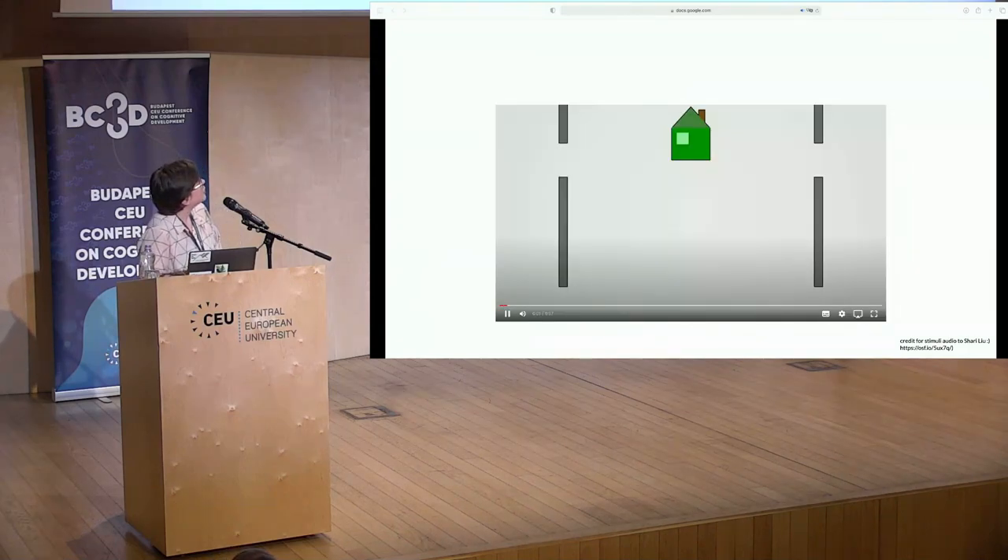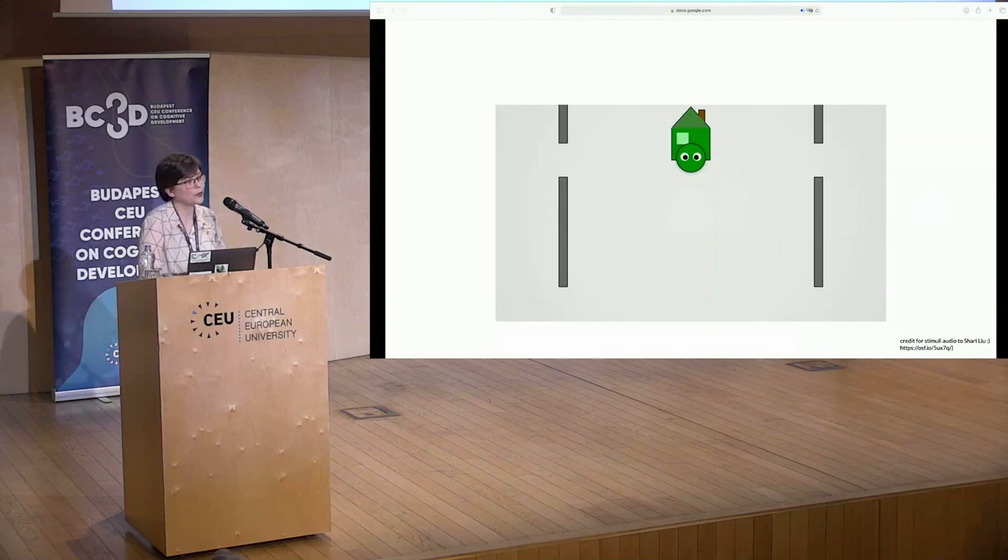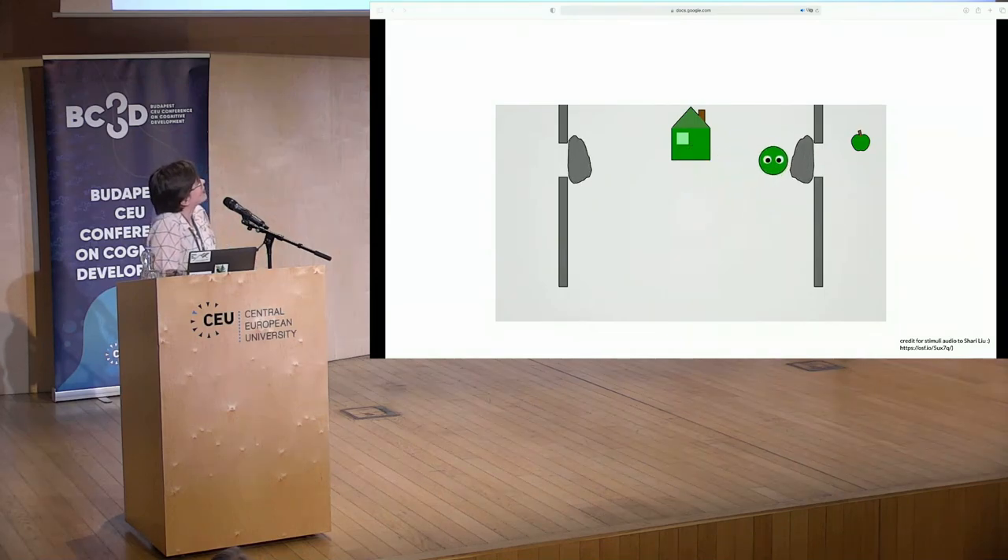At the beginning of the experiment, kids are introduced to a character called the kobo, who collects apples. They saw a familiarization clip where the kobo picks up an apple and takes it to his house. Then, when he tries again, his most direct path to the apple is blocked. He first tries unsuccessfully to move the obstacle aside, then detours along a longer path on the lower side of the wall, again to get to the apple, and then takes it home.